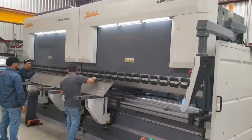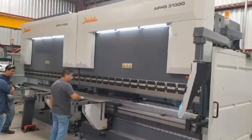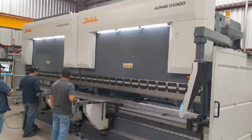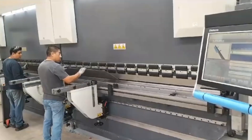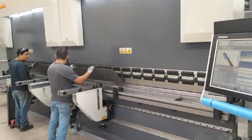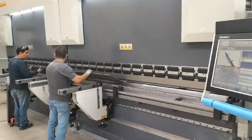Baikal Tandem Press Brakes offer features that take efficiency to the highest level. They can adapt to different material types and thicknesses, offering high flexibility to meet all production needs. Additionally, their energy-saving technologies help reduce operational costs for businesses.